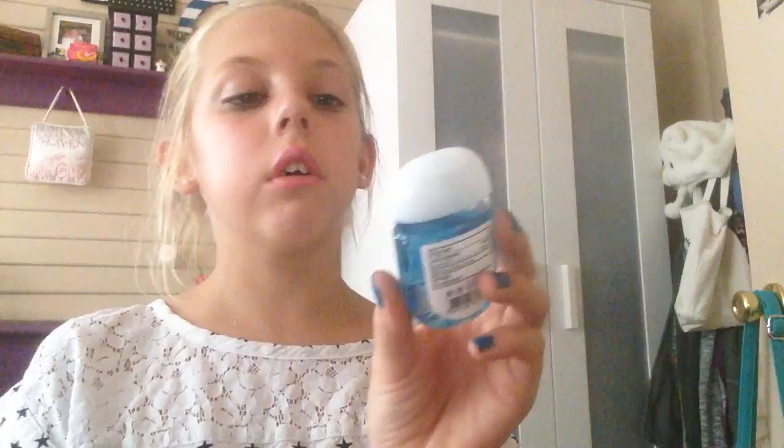This one is called Dazzling Diamonds, and it was $1.75. Then this one in Cool Coconut Colada looks like that — $1.75 as well. Dazzling Diamonds doesn't really have a specific kind of scent, but the Cool Coconut Colada does smell like coconut, so it's really good.